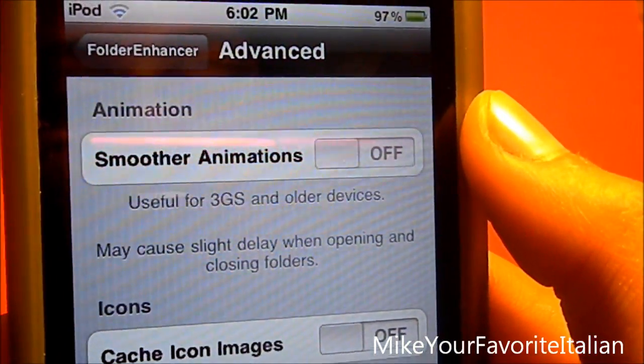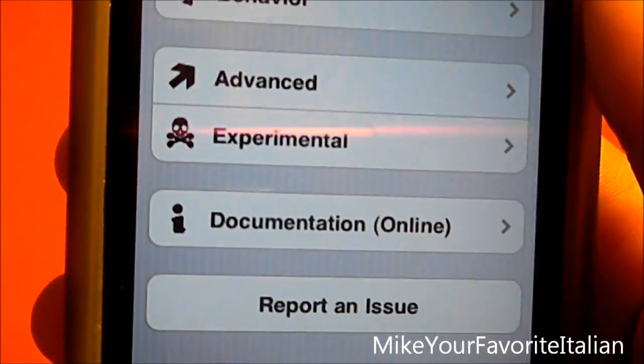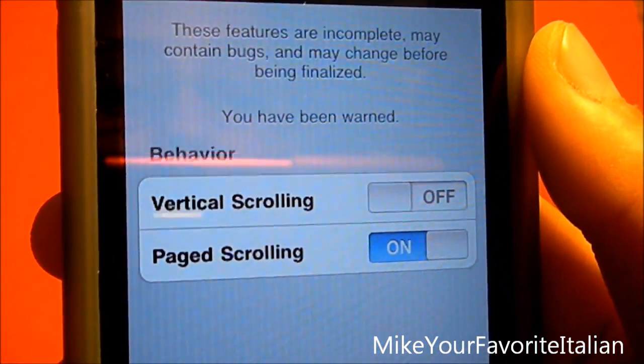There are some advanced options as you can see — Smoother Animations, which is useful for 3GS and older devices. There's also an Experimental section where you can see vertical scrolling and page scrolling.